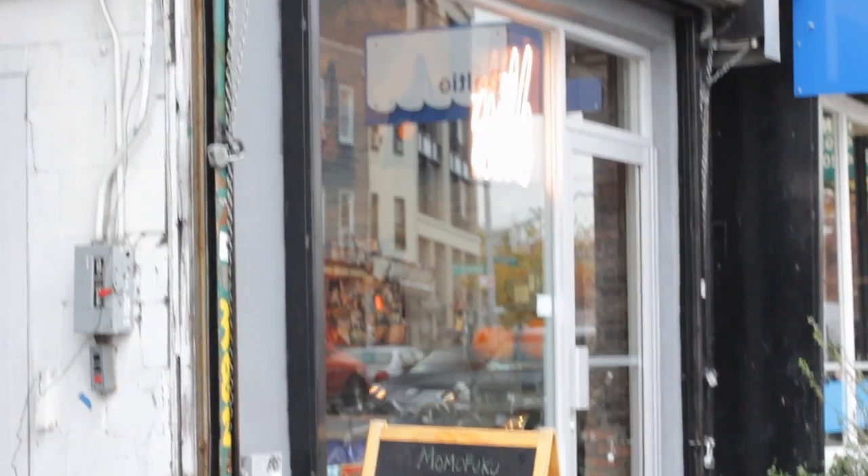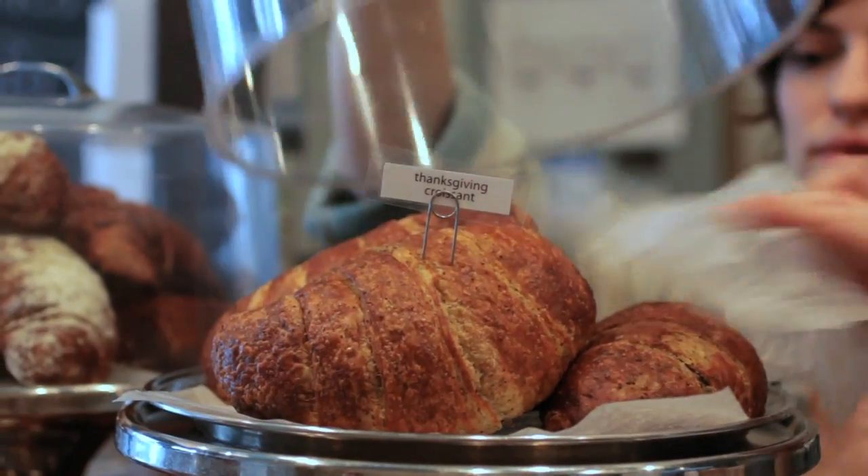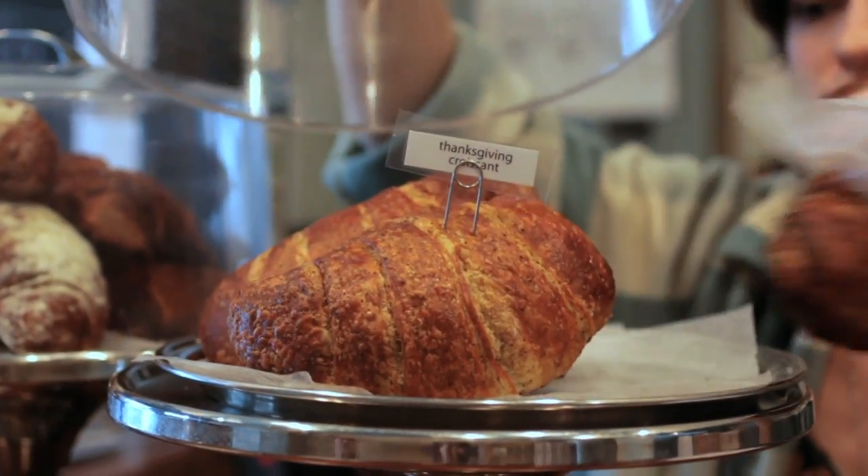At Momofuku Milk Bar, David Chang and Christina Tosi's mini chain of bakeries, in the month of November you can pick up an entire Thanksgiving meal all in a single croissant.